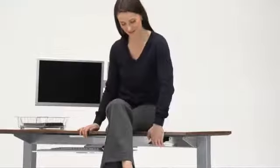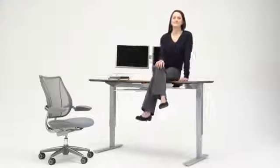Plus, Float provides a unique safety feature that prevents accidental up or down movements whenever the weight on the table isn't properly balanced.